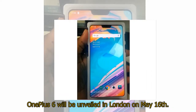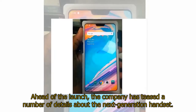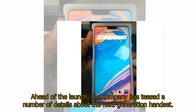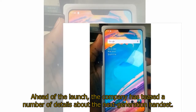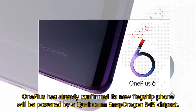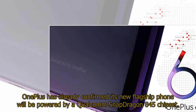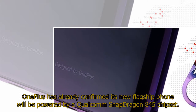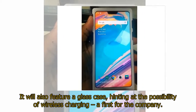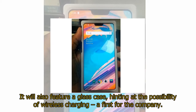OnePlus 6 will be unveiled in London on May 16. Ahead of the launch, the company has teased a number of details about the next-generation handset. OnePlus has already confirmed its new flagship phone will be powered by a Qualcomm Snapdragon 845 chipset. It will also feature a glass case, hinting at the possibility of wireless charging — a first for the company.